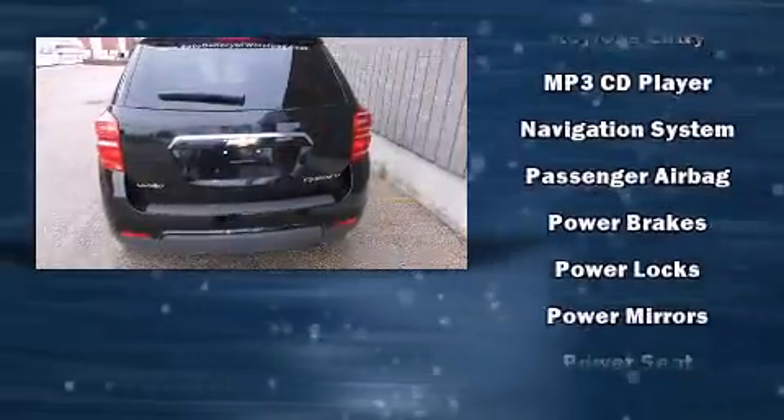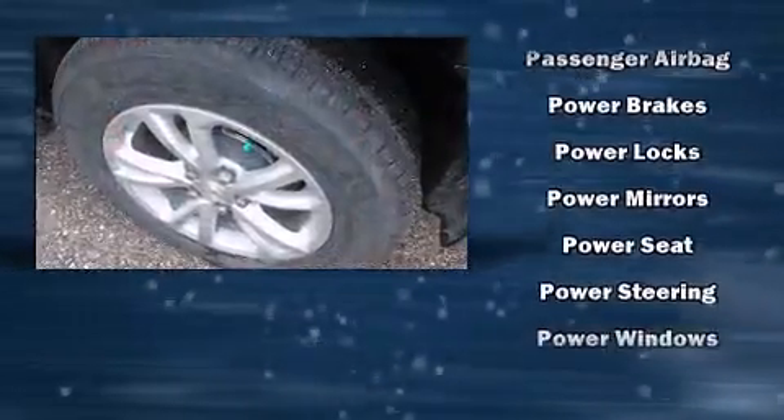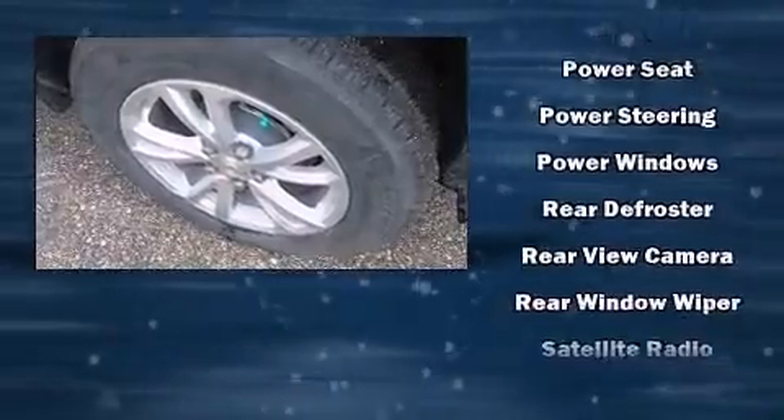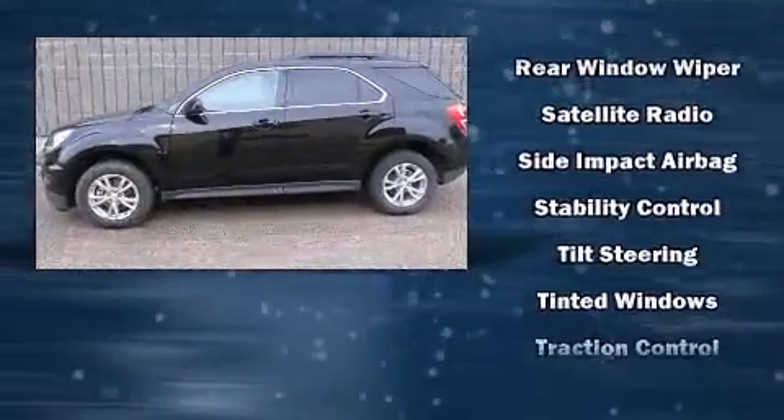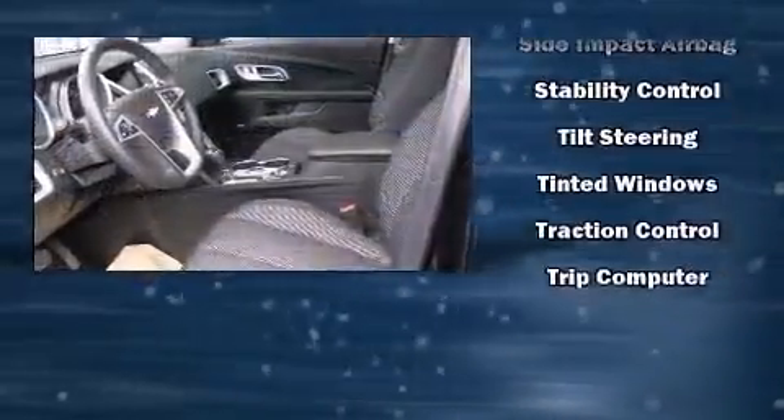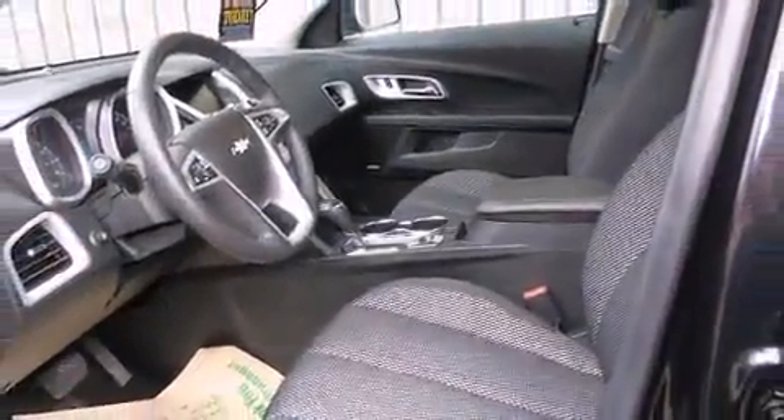Additional features include a tachometer, variably intermittent wipers, power door mirrors, heated door mirrors, and remote keyless entry. Take assurance in the inside curtain airbags, providing head protection in the event of a severe collision.